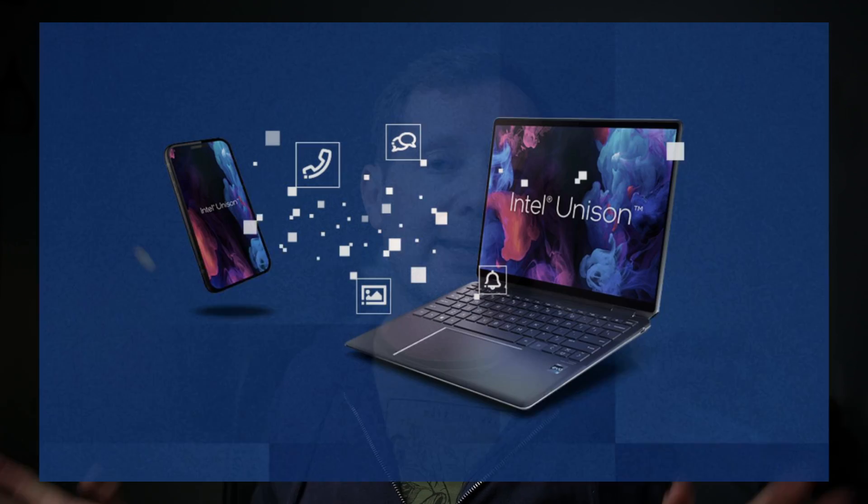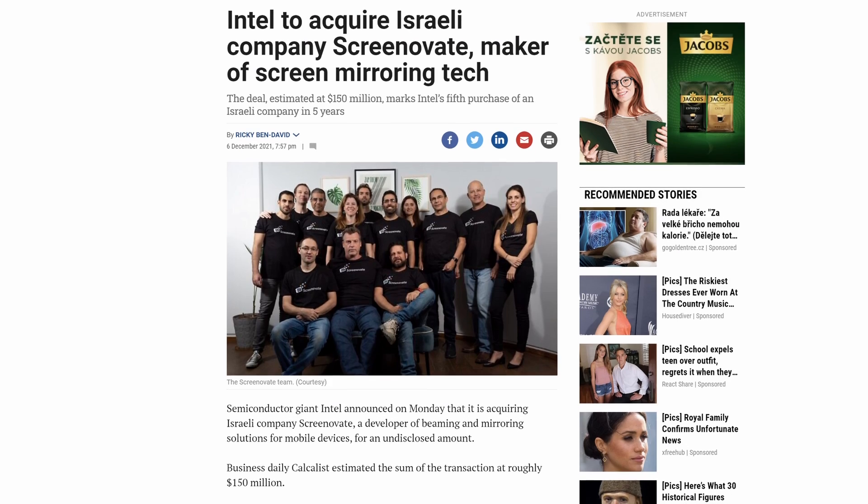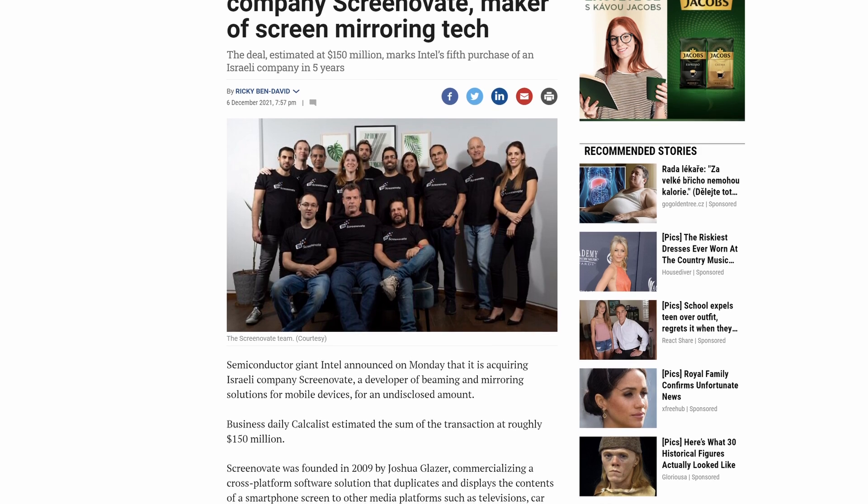But that could all change with Intel Unison. In 2021, Intel bought an Israeli startup called Screenovate — the same technology that Dell used for its Mobile Connect application. That's the reason Mobile Connect has now been discontinued: Dell no longer owns that technology.